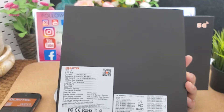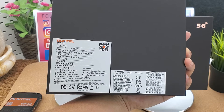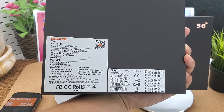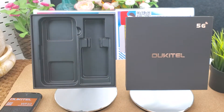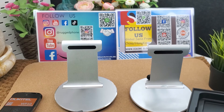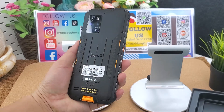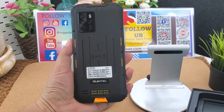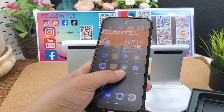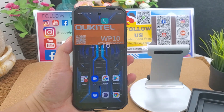The color box specs show CPU MTK Dimensity 800 octa-core 2.0 GHz, 8GB RAM, 128GB ROM, and 8000 mAh battery built-in. Thank you for watching. If you like the rugged phone, you can place the order — I will put all the links below the video. If you want to make B2B business, you can contact with us. Thank you for watching.